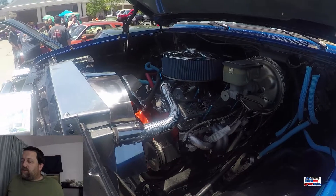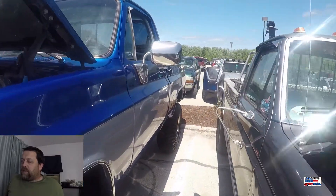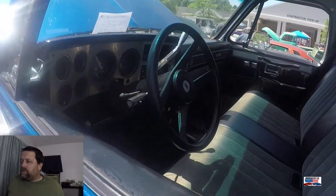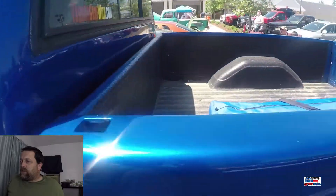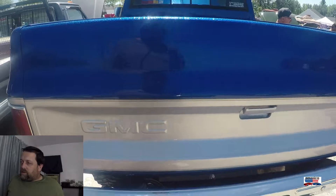Here is a GMC K10 that has been beautifully restored. I love the lift on it. The tires and wheel package they put on this, and really just amazing paint. It is absolutely gorgeous.